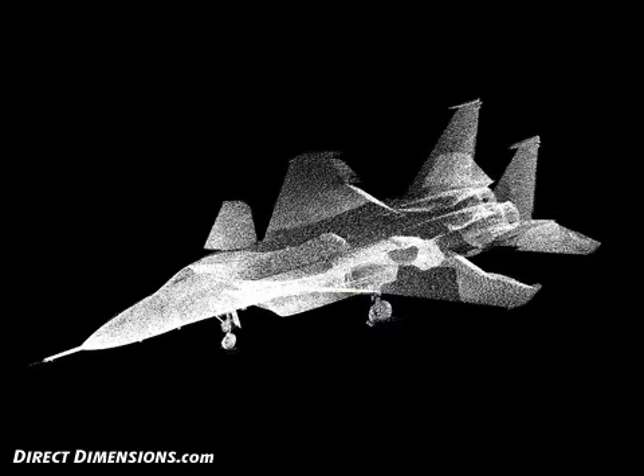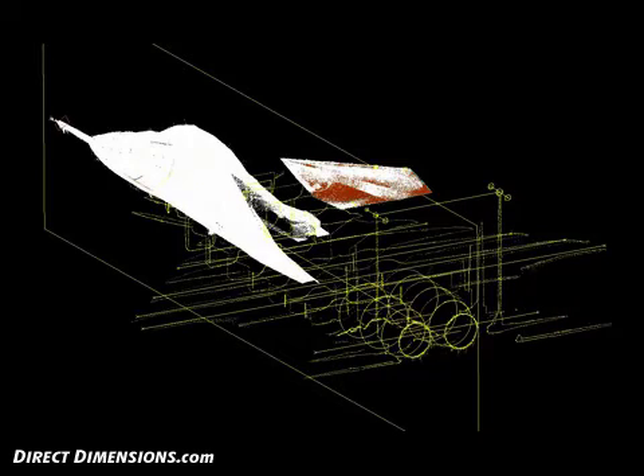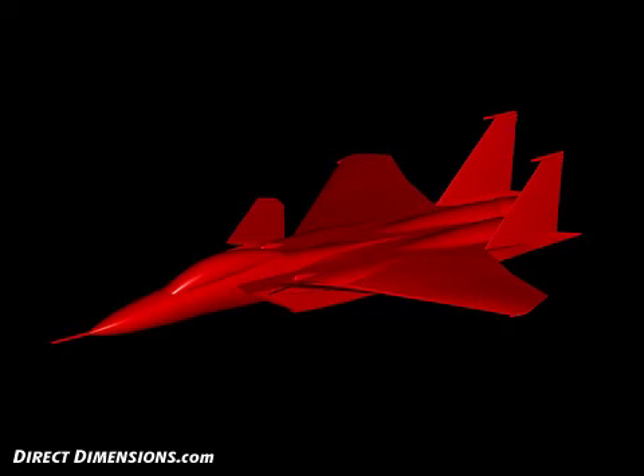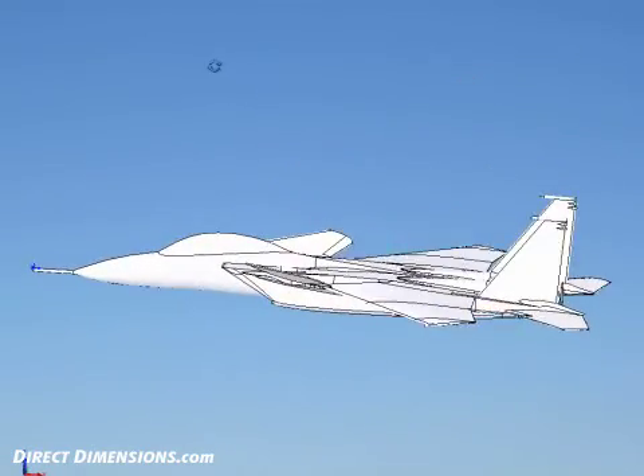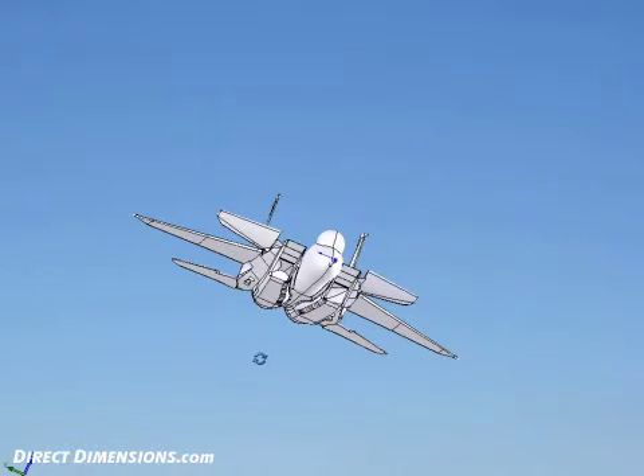With the complete point cloud data, Direct Dimensions began the large task of reverse engineering the craft into a usable, solid 3D model. The initial surface model would be created using the 3D point cloud and Imageware. From there, the model would be imported into SolidWorks to check and confirm that the model was in fact solid and watertight.